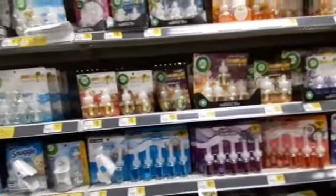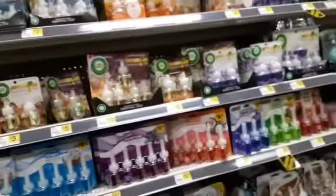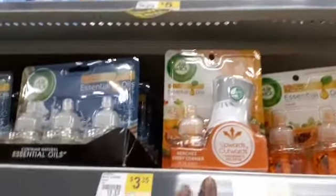Welcome back to another Dollar General haul, Royalty Family! Welcome back — if you're new, please subscribe, like, comment, join the family. You know I'm bringing out the deals. Today is Saturday, February 1st, and we're about to do some deals. We got this coupon right here — when you buy one of these, you get three dollars off, making it 35 cents. I'm gonna grab that.